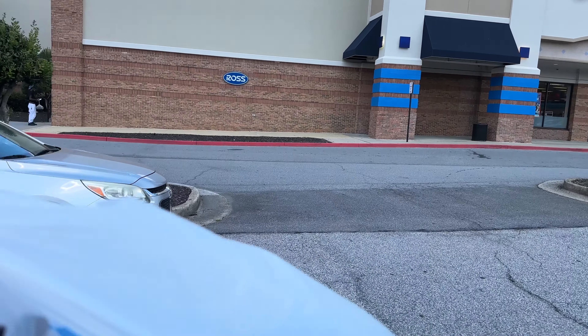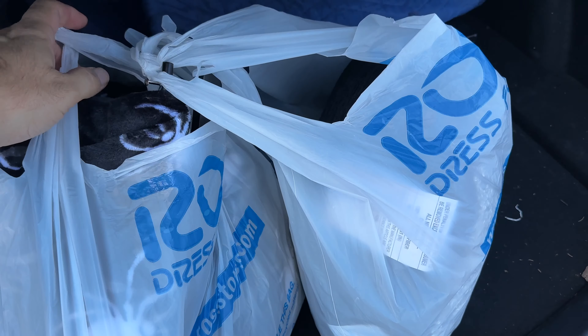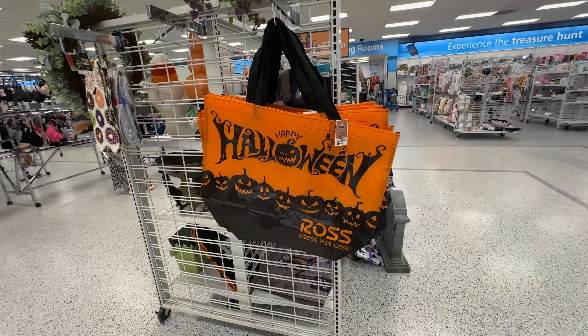It's like a treasure hunt when you're shopping at Ross. You never know what kind of goodies you're going to find. I'm coming home with a couple of bags myself. Let's go ahead and head on in and I'll show you what I got.